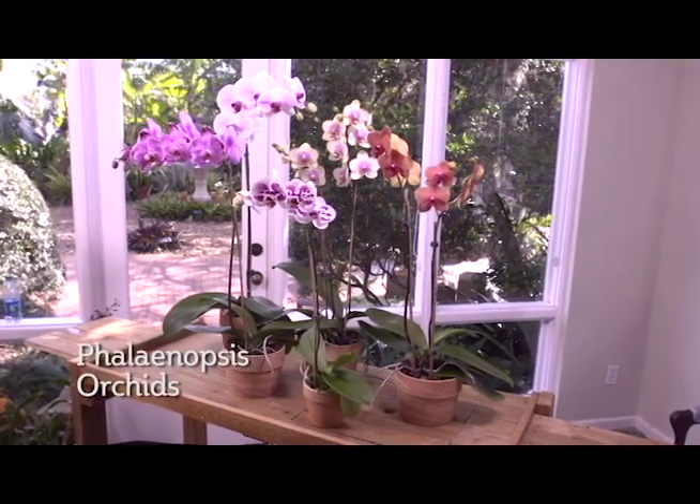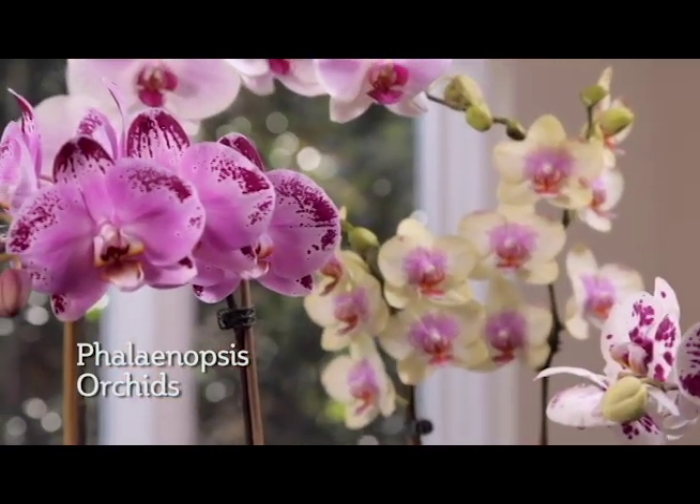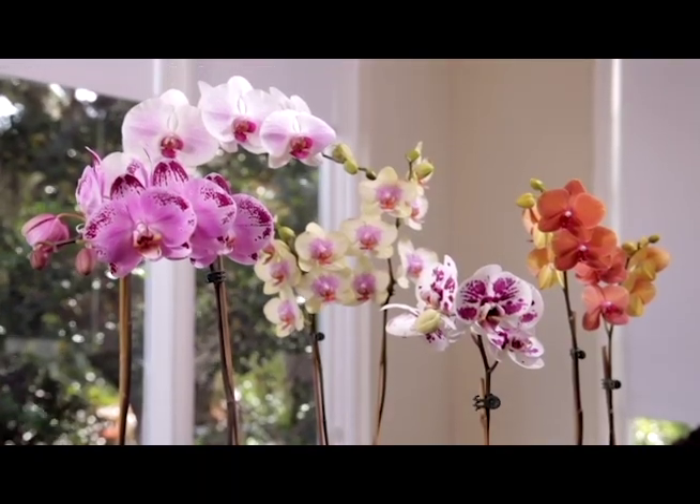Phalaenopsis orchids are the most common orchid sold today and tend to have large broad leaves that are produced from the crown of the plant. Phalaenopsis produce flowers in a wide range of colors on a long stem, which can bloom for several months at a time.